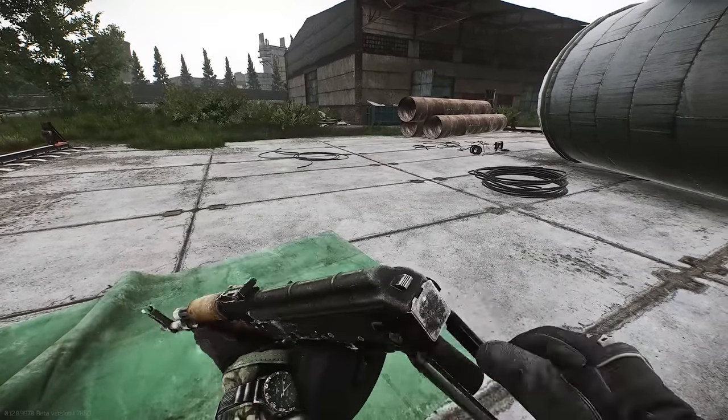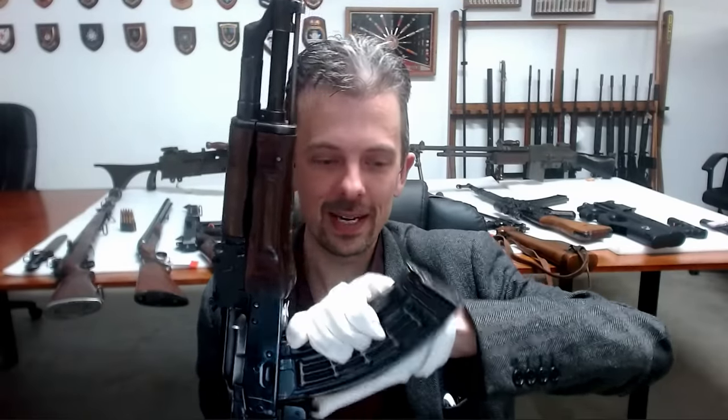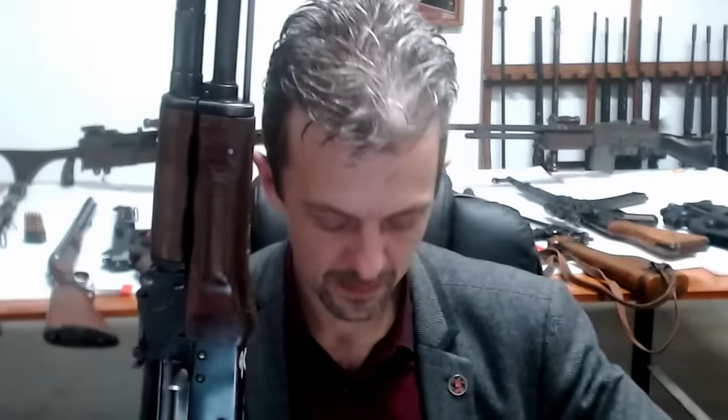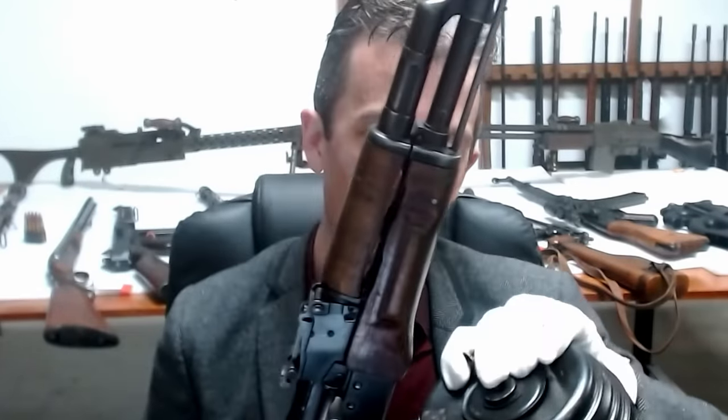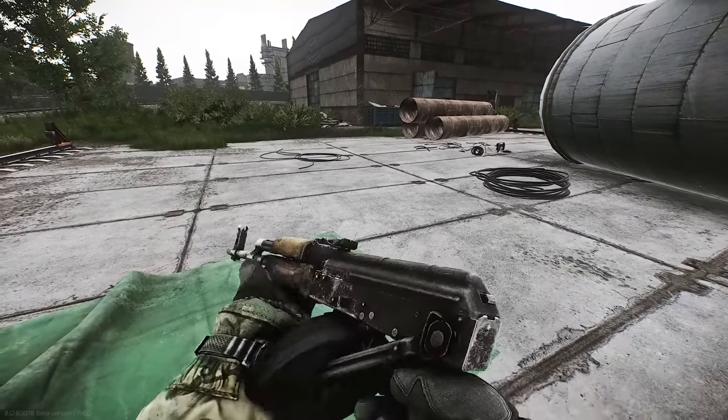It was going so well until we saw the stock being folded up. Brilliant to see the stock actually getting folded — to have it modeled at all is really impressive. With the standard magazine on, it's not really a problem. But when we fit the RPK drum magazine that we've just seen fitted in the game, the folding stock just clips through the drum magazine. I'm sure, this being a game still in progress, they're going to address that because it sticks out a bit like a sore thumb when you see it happen.